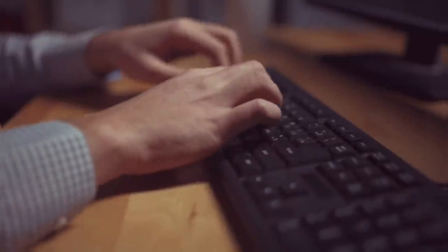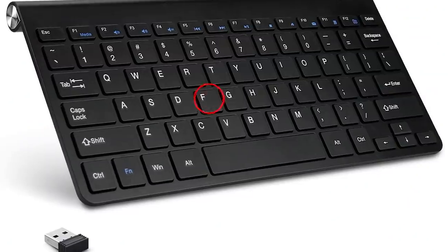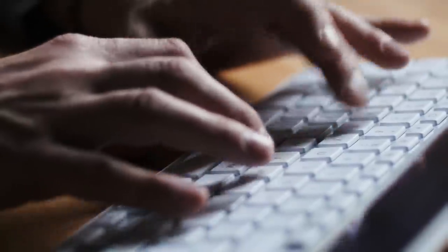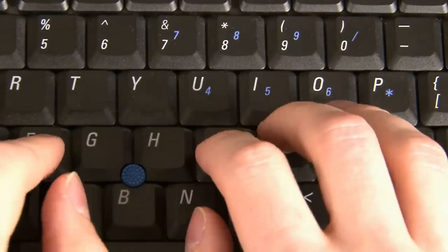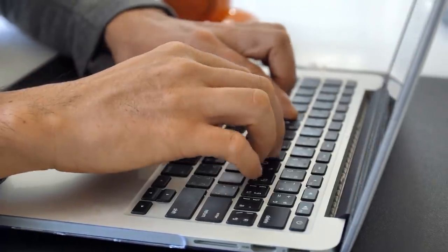Grooves on Your Keyboard. You may have wondered about those little grooves or bumps on the F and J keys on your keyboard. These bumps have a real purpose. Professional typists are trained to not look at the keyboard while typing. What they do instead is feel the bumps on the F and J keys and use them to reset their index fingers.